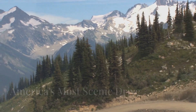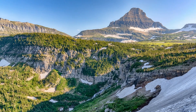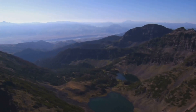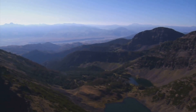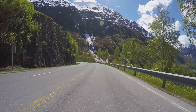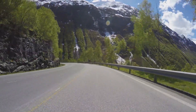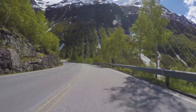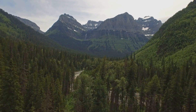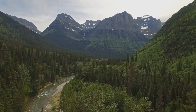Our first adventure takes us on a legendary road trip: the Going to the Sun Road. This 50-mile marvel of engineering winds its way through the heart of the park, climbing over the Continental Divide at Logan Pass and offering jaw-dropping views around every bend. Imagine yourself behind the wheel, the wind in your hair as you ascend through towering forests of cedar and fir. As you climb higher, the trees begin to thin, revealing breathtaking vistas of glacier-carved valleys and rugged mountain peaks piercing the sky.